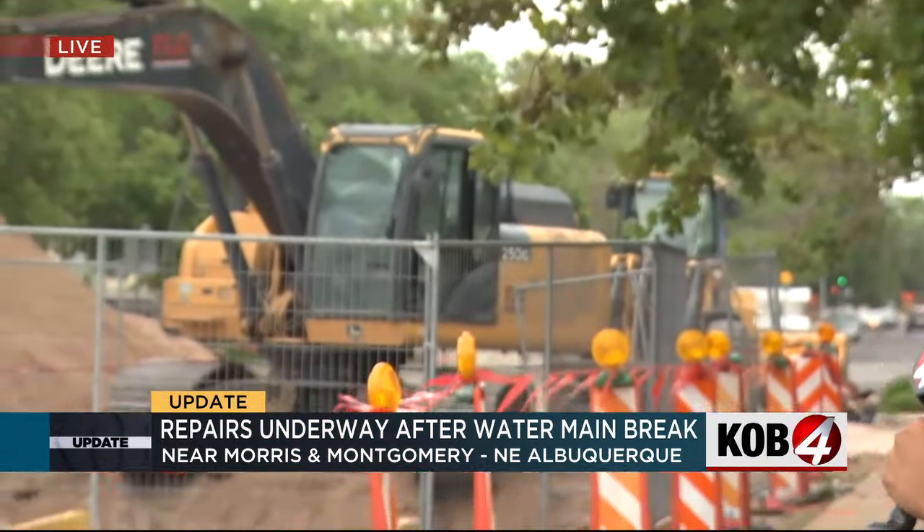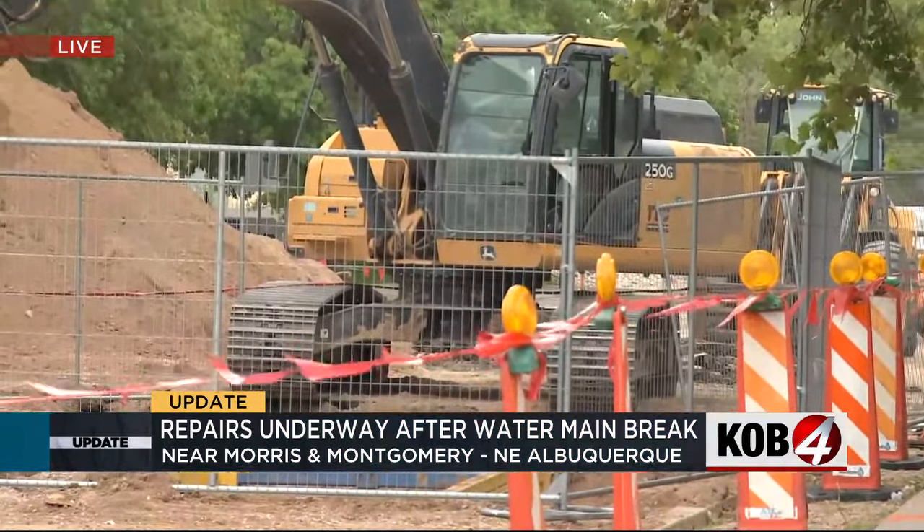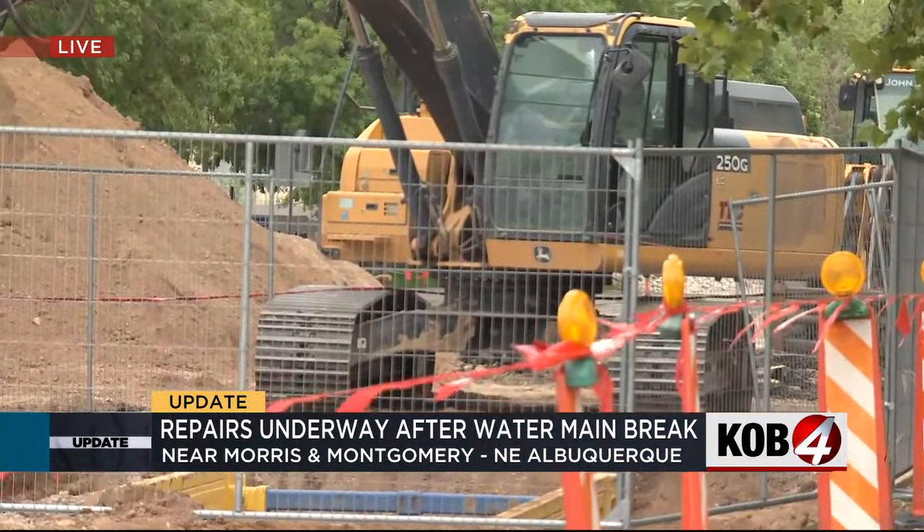Tamara Lopez joins us now near Morris and Montgomery. What do things look like this afternoon? Well, right now at rush hour, this is a very busy intersection and we're seeing a lot of cars having to make U-turns. And this is why — if you see behind me, the big construction project now underway where the water main break actually happened.